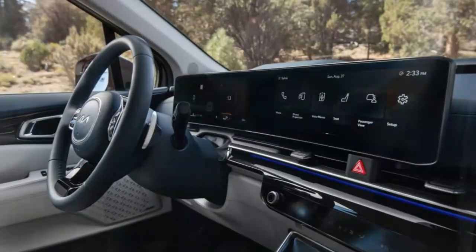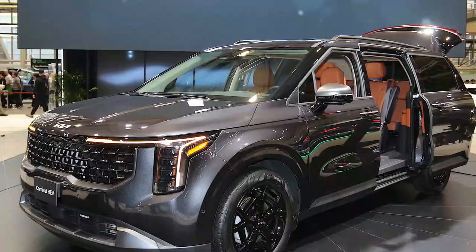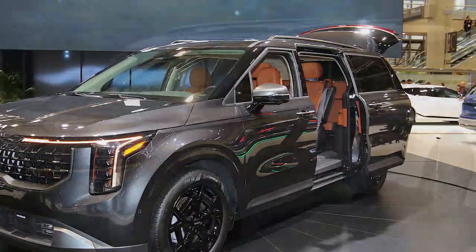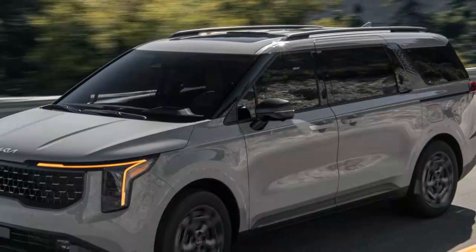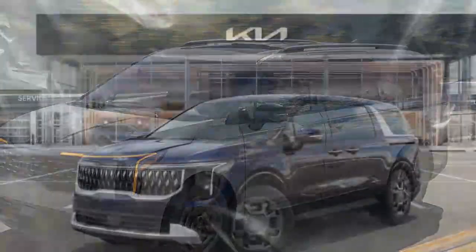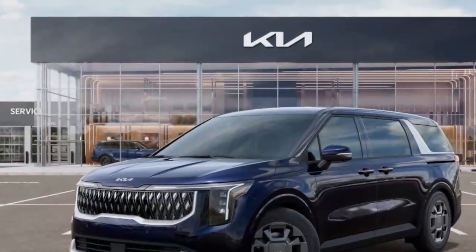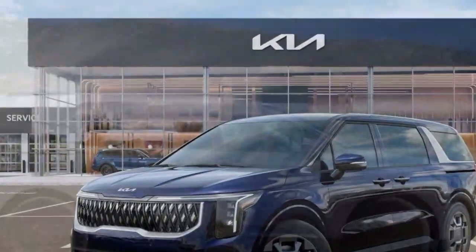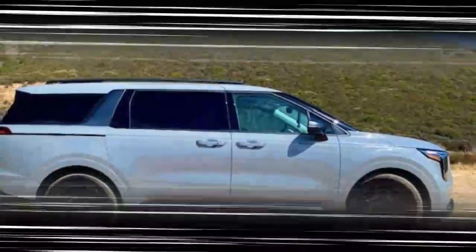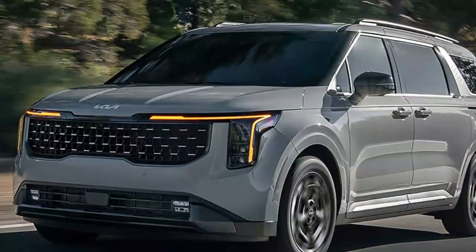The 2025 Kia Carnival Hybrid is an exciting addition to the minivan segment, bringing a new level of fuel efficiency and hybrid technology. Under the hood, it features a 1.6-liter turbocharged four-cylinder engine paired with a 44 kW electric motor, resulting in a combined system output of 227 horsepower and 271 lb-ft of torque.